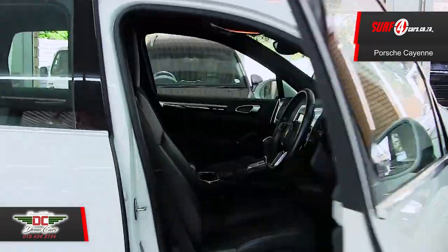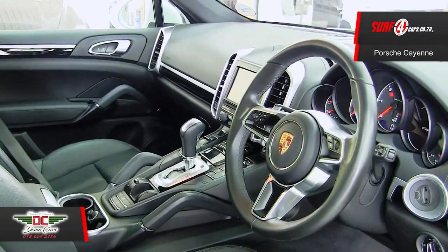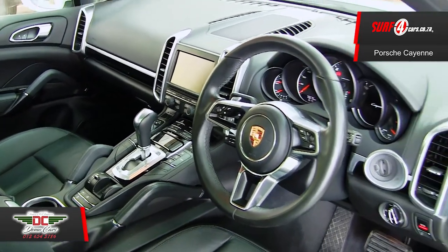Number three, the cabin still has that new car aroma and features Porsche's Bluetooth multimedia infotainment system. The electric leather seats have maintained their plump firmness and are showing no signs of aging.